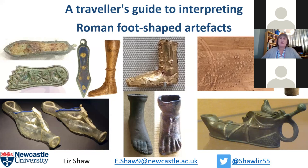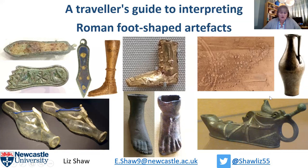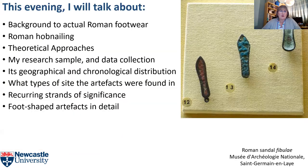Thank you for this opportunity to talk about my work. I'd like to begin by explaining my title. In the short time I have to talk to you this evening, I can only give you the condensed version of my research and its findings — the brief traveller's guide, if you will, to the significance of Roman foot and shoe-shaped artefacts. This is what I'm going to talk about this evening.